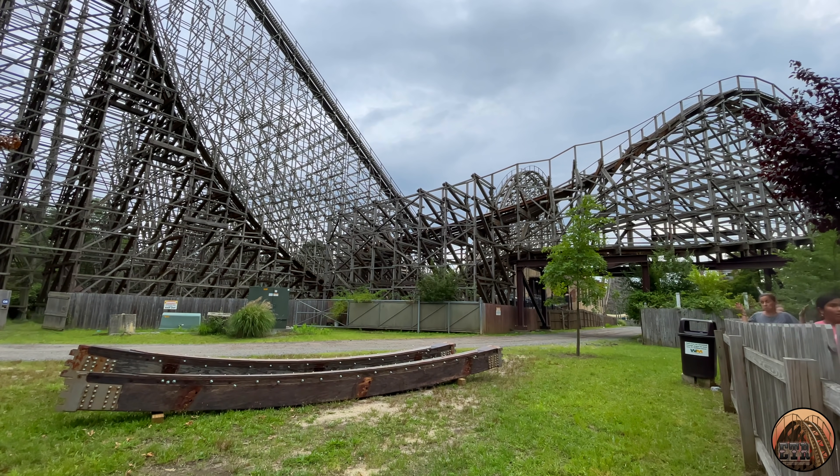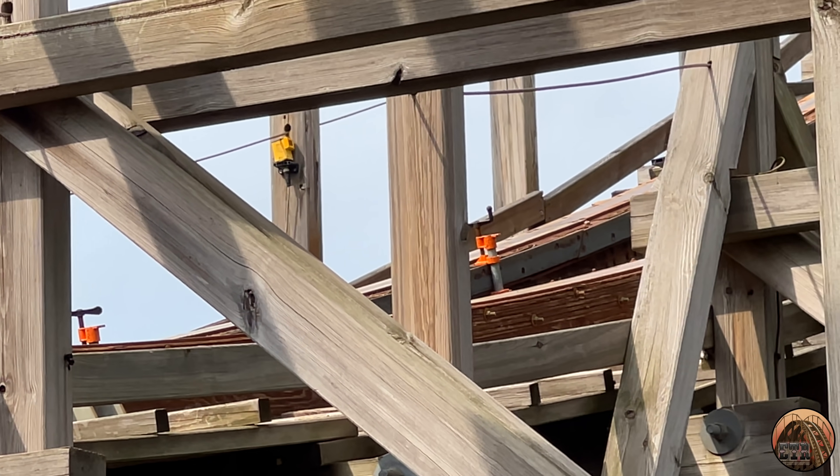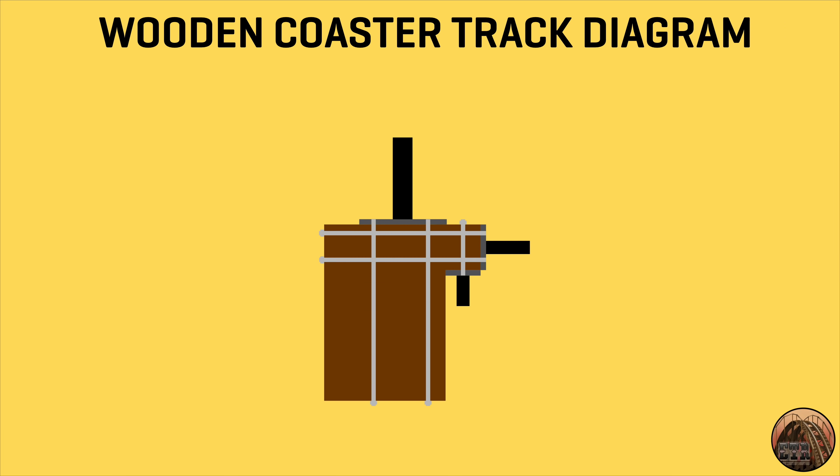Great Adventure quickly got to work and began making all necessary repairs to the ride's track rails and replacing all the bolts that had been ripped out. I covered this in a prior video released last August, where I go into much more detail about the damage that could have occurred.